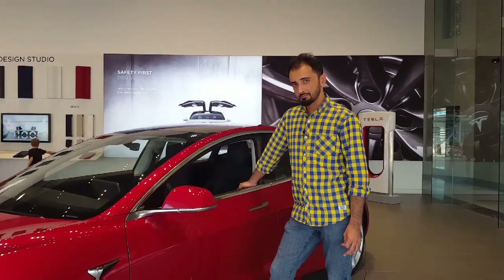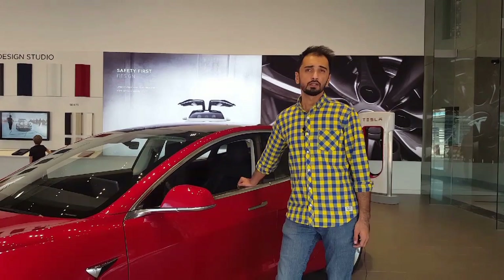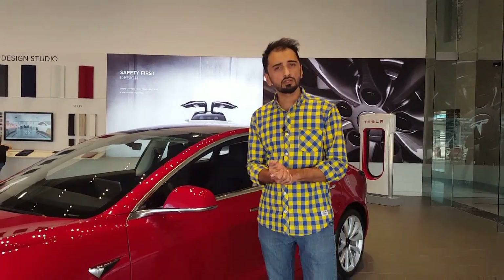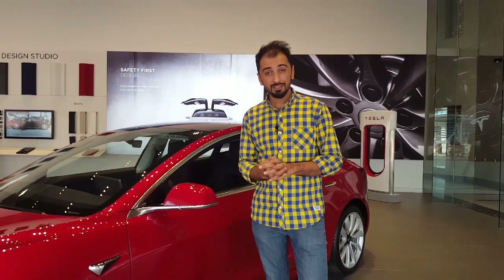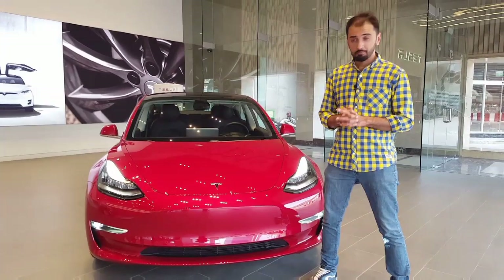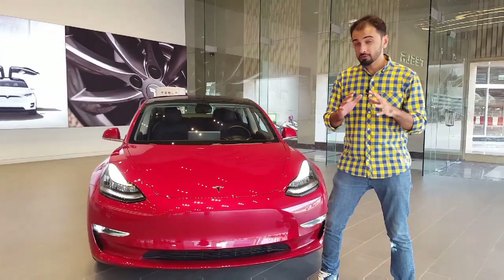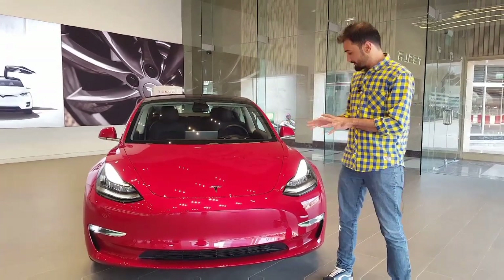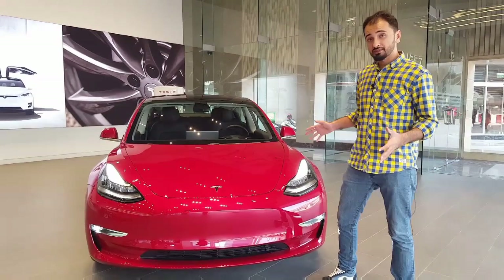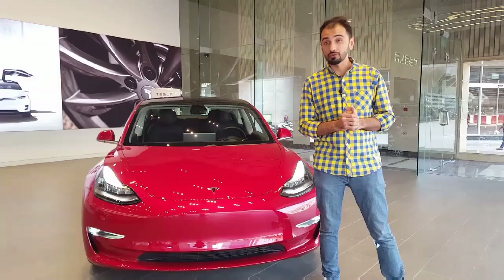It performs like the Model S but with a much less expensive price tag. Here in the UAE it starts at about 160,000 dirhams for the standard version and goes up to 216,000 dirhams for the performance version. With its battery-powered dual electric motor powering all four wheels, one of the best autopilot systems ever, environmentally friendly features, and a sleek futuristic design, the Model 3 is one of the most technologically advanced cars ever produced.